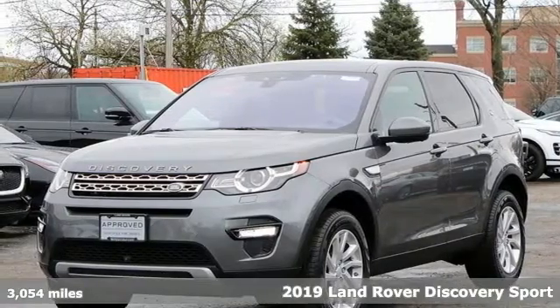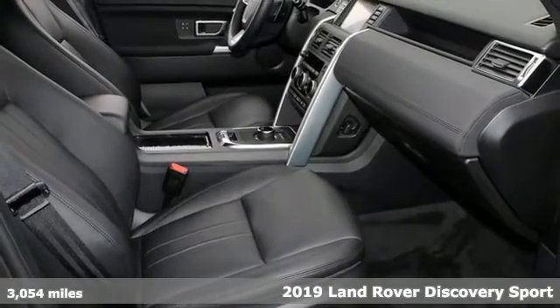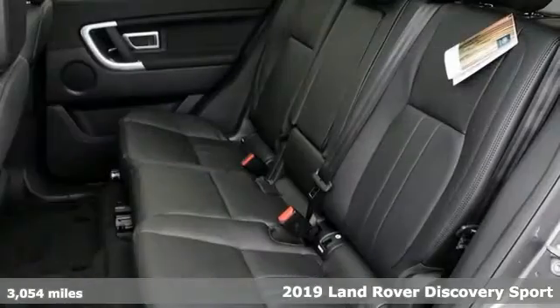It's a 2019 Land Rover Discovery Sport. Outstanding quality and legendary capability come together in this dynamic Discovery Sport.